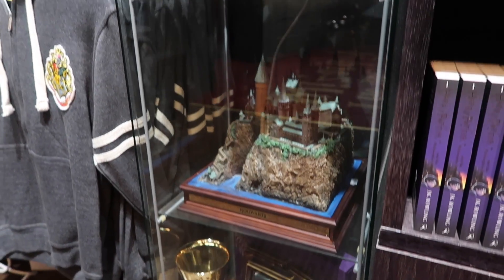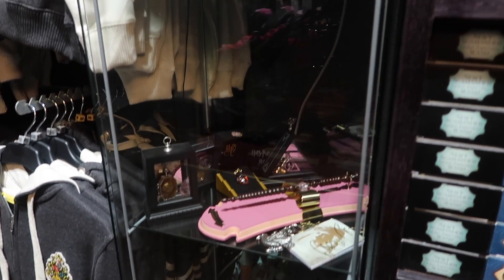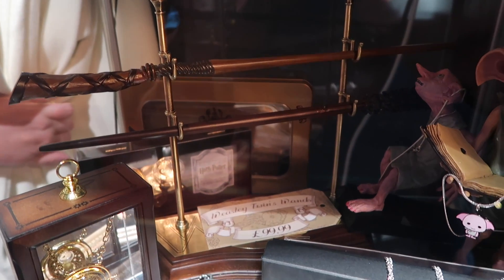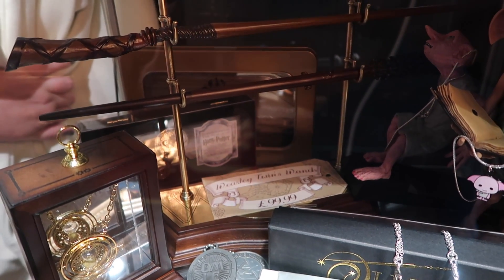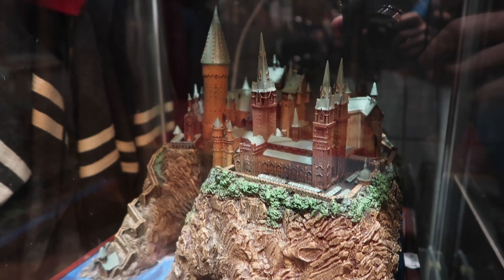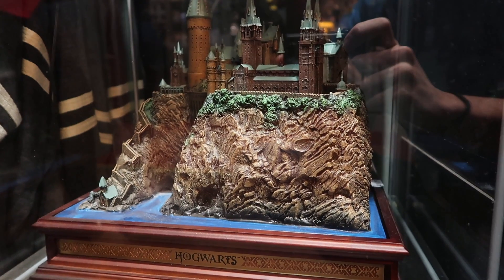The Boy Wizard also has a wide variety of Noble Collection collectibles. You can purchase the Weasley twins wands for $99.99, Slytherin's locket for $57.99, and the Noble Collection Hogwarts statue for $18.99.